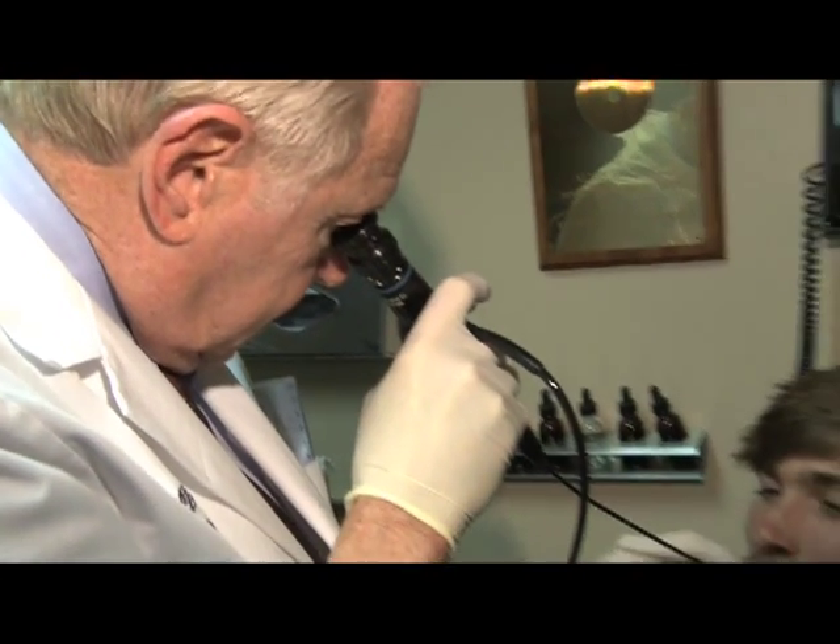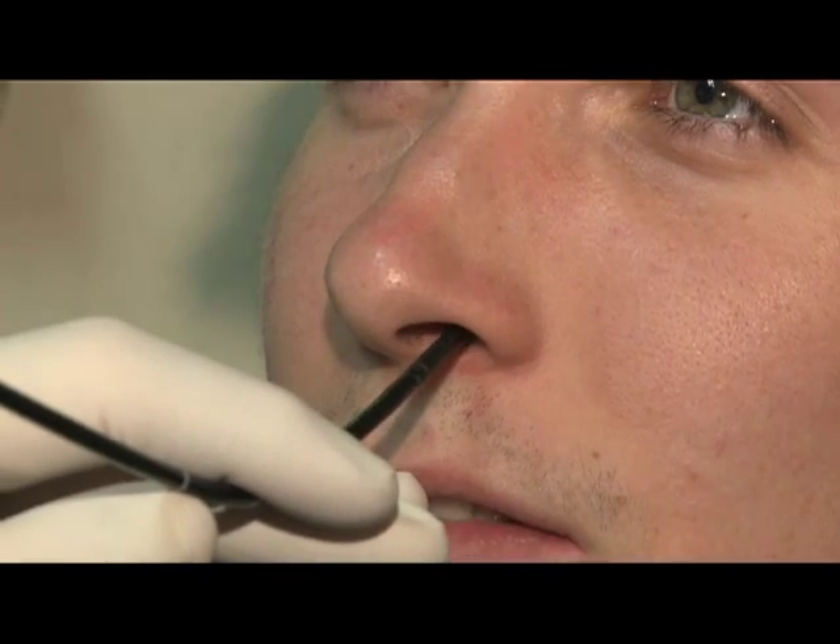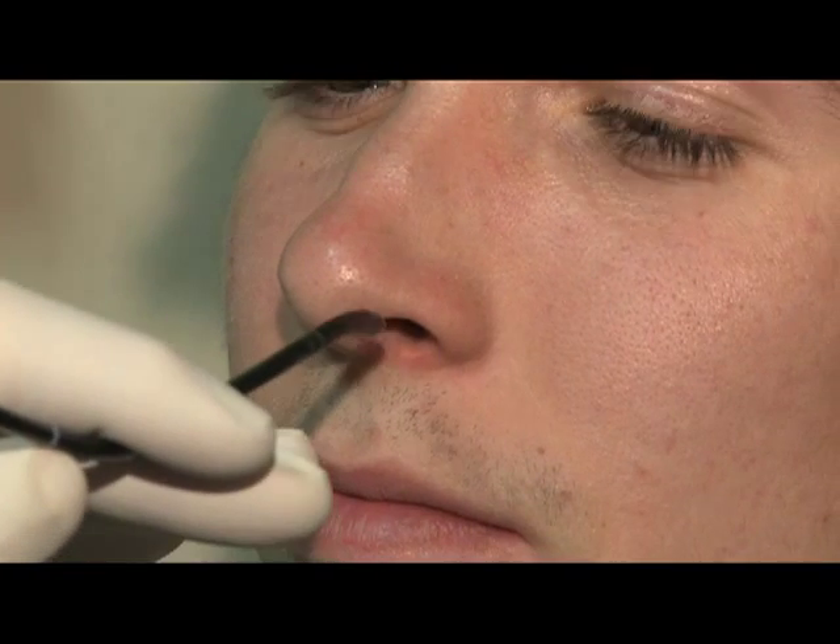I have done probably 70,000 of these examinations and I'm generally in and out of the throat with a video recording in 60 seconds. We can then study the video without having the tube in the individual's throat for any length of time.